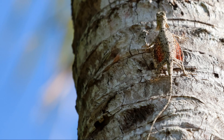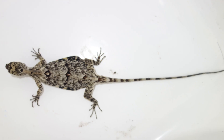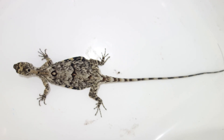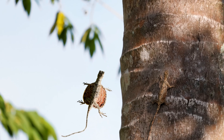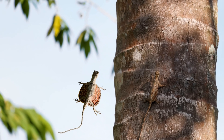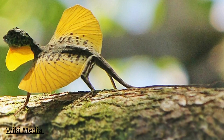Dragons may be mythical, but the Draco lizard is real. With elongated ribs that unfurl into wings, these tiny reptiles glide effortlessly between trees. But their bright colours aren't just for show — they warn predators that this little dragon might not be worth the trouble. While not venomous, Draco lizards rely on speed, agility and sheer audacity to stay alive.